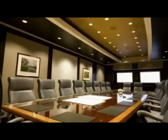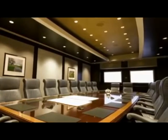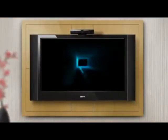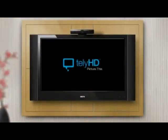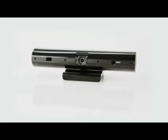Before today, only big companies with massive budgets could afford HD video conferencing. The new Tele HD Business Edition gives you big business video conferencing for a small business price. For about $500 per office, you can transform your business and add HD video conferencing.